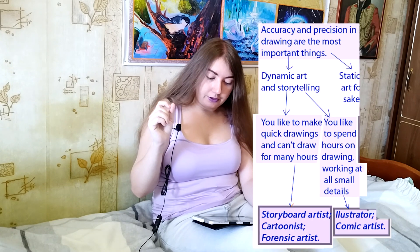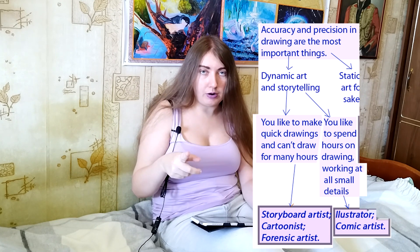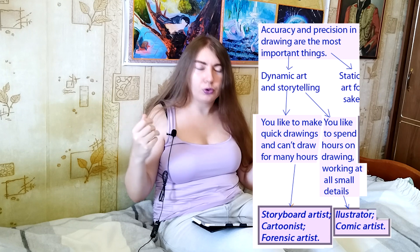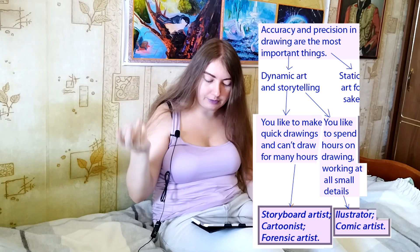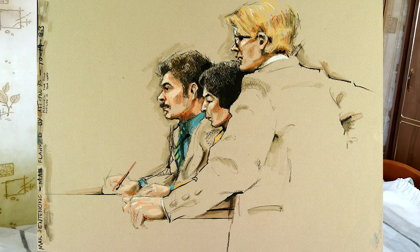If you choose that you like dynamic art and storytelling, you also have two options. You like to make quick drawings and cannot draw for many hours — this would be for those who can't pay attention for many hours at a drawing and like to draw quickly. If you choose this, then you could become a storyboard artist, cartoonist, or forensic artist. A forensic artist is someone who draws quick sketches in court, because it is not allowed to take photos in court.